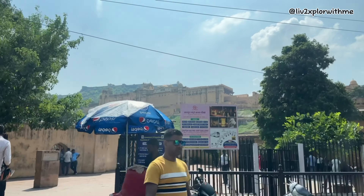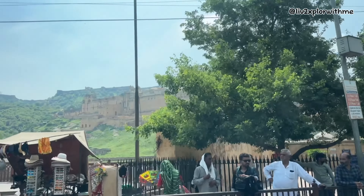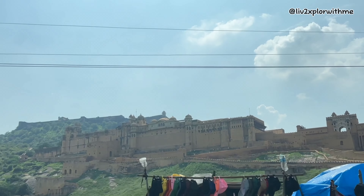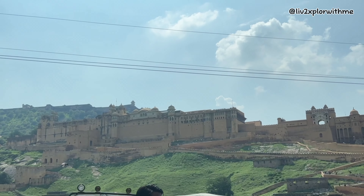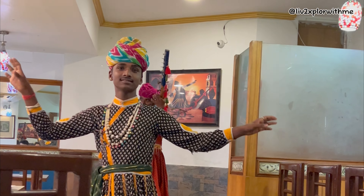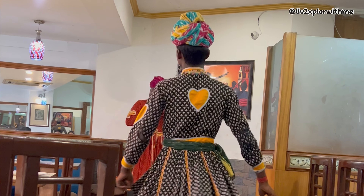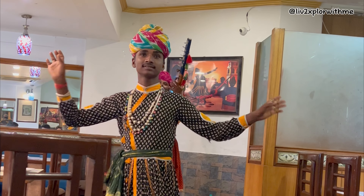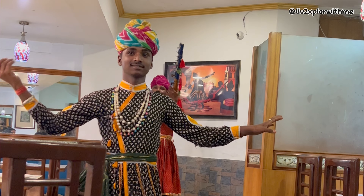Hello and welcome to my channel. In my last video I showed you around Amer Fort, and today we'll be visiting Jaigarh Fort, which is located just above Amer Fort on the same hill. But before doing that, we had our delicious lunch at Namaste Rajasthan restaurant. As we enjoy our lunch and this beautiful folk dance at the restaurant, let me give you a little introduction. Jaigarh Fort, also known as Victory Fort, was built to protect Amer Fort and is located just around a mile from it.